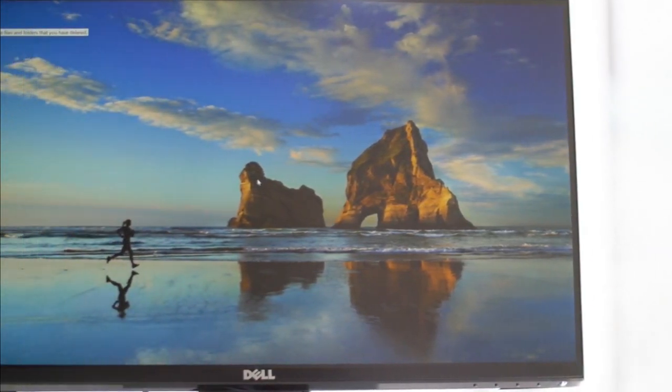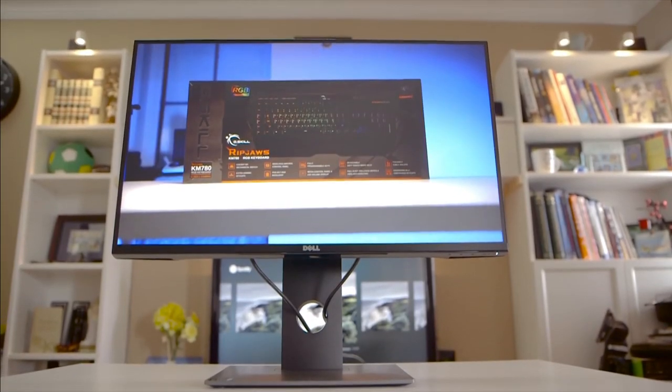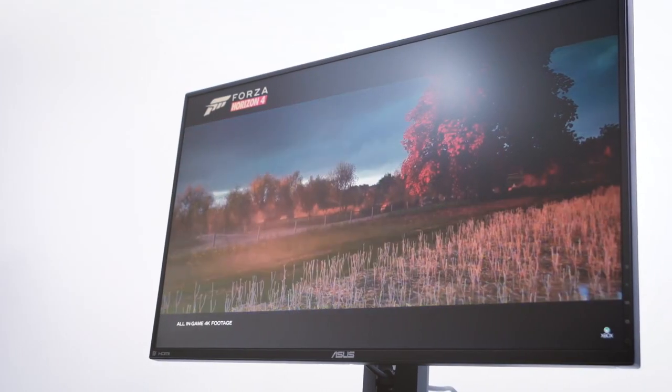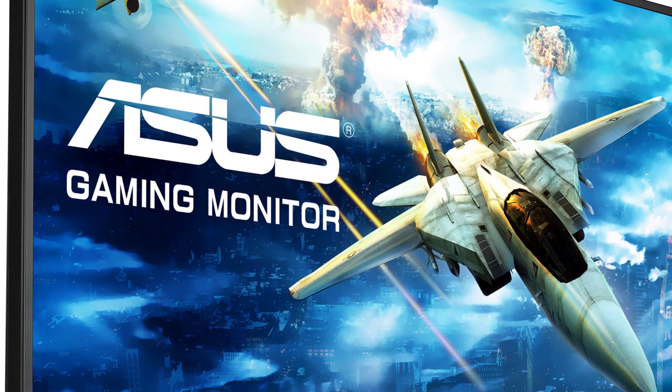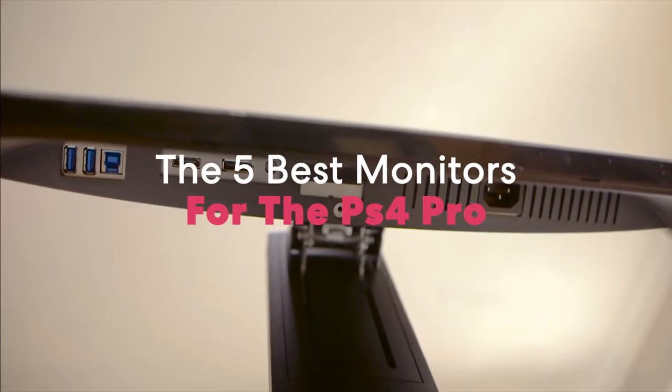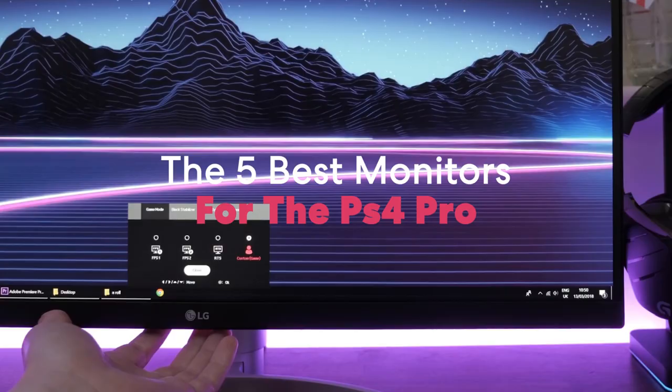Are you wondering what the best monitor for PS4 Pro is for this year? Stay tuned, because by the end of this short video, you'll know exactly which one to choose. Hey guys, it's 7 Top Rated, and in today's video we're going to check out the 5 best monitors for the PS4 Pro on the market.